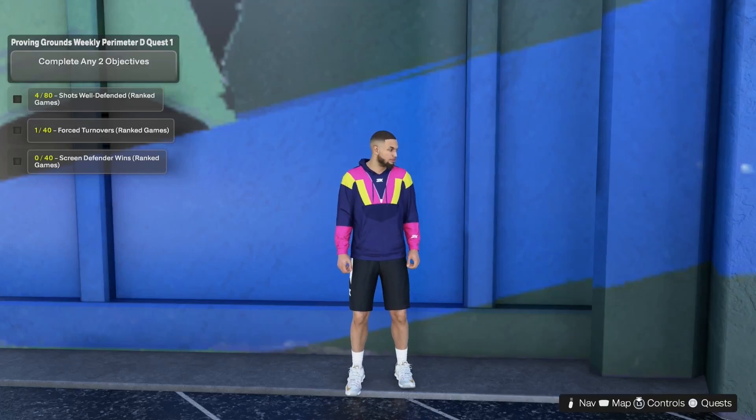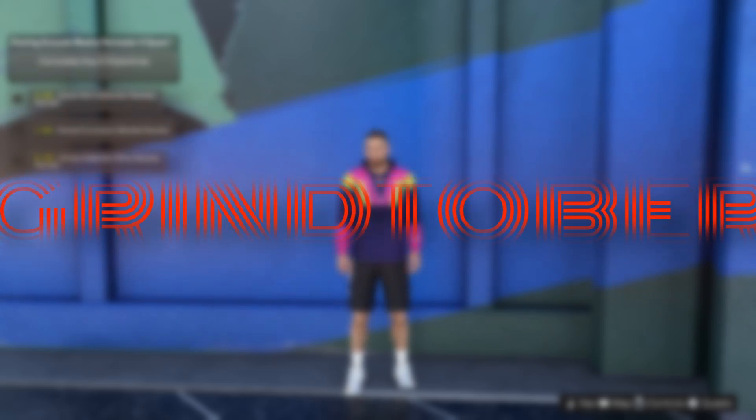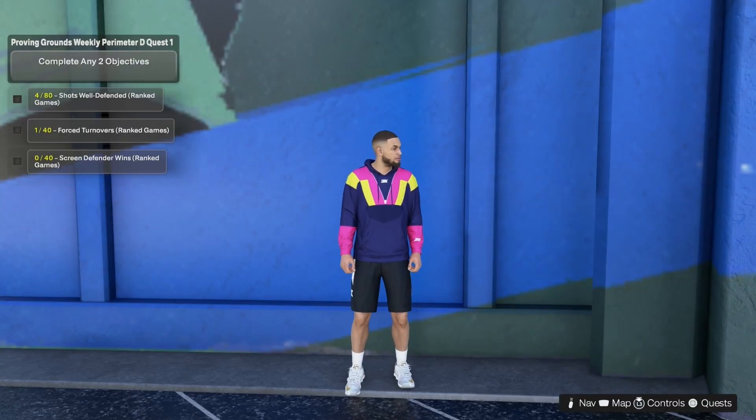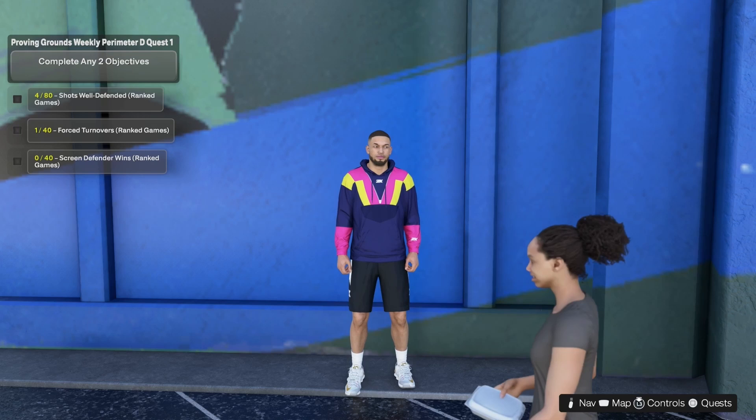What's going on everybody, welcome back to day three of Grindtober. If you're new to the channel and you don't know what Grindtober is, it's a new series where I am tasked with uploading a video every single day for the month of October — a great challenge to push myself. In today's video I'm going to be showing you guys how to get a custom jersey.